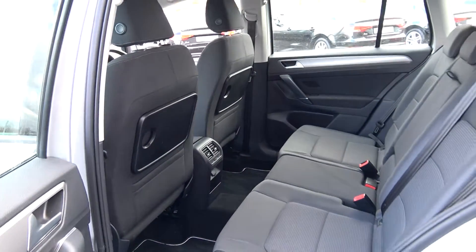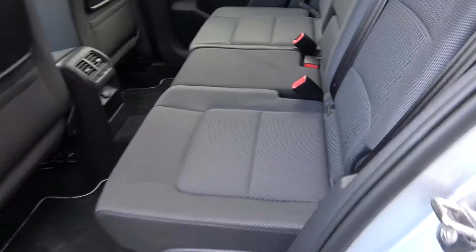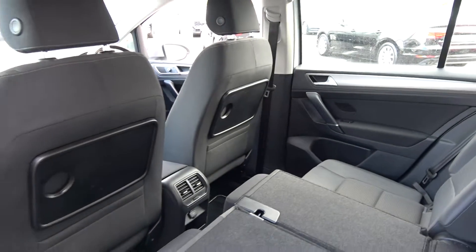Your seats spread and fold very easily with the pull of this cord, 60/40 split, providing you more boot space should you need it. And again, vehicle offered in showroom conditions throughout.